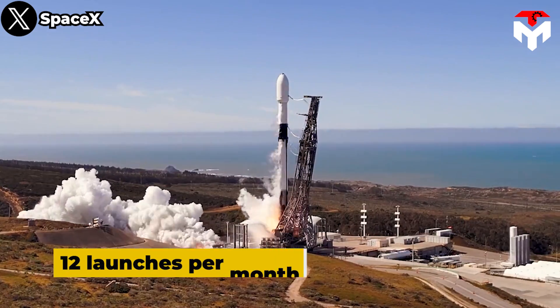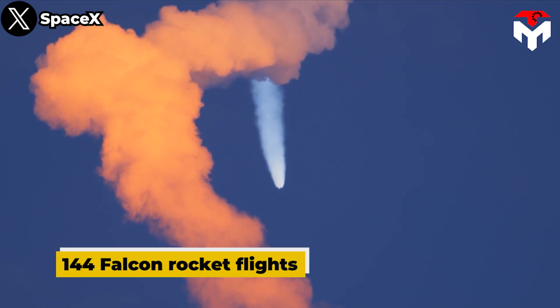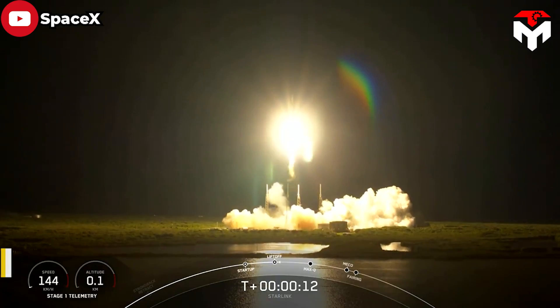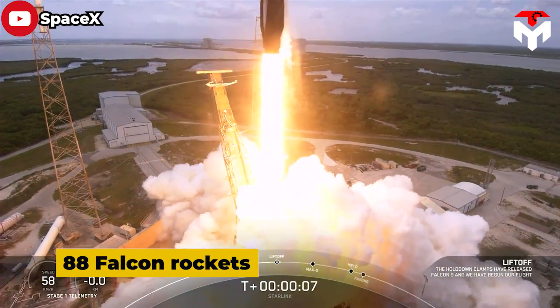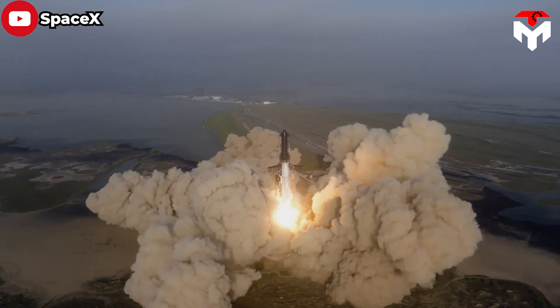The goal for next year is 12 launches per month, for a total of 144 Falcon rocket flights. To compare: last year SpaceX launched 61 missions; in 2021 the number was 31. In the last 12 months, SpaceX has launched 88 Falcon rockets, plus one test flight of the much larger Starship rocket.